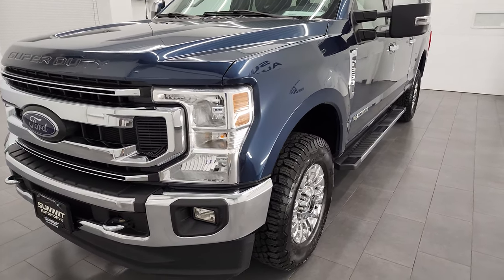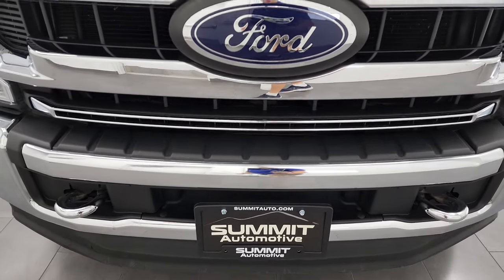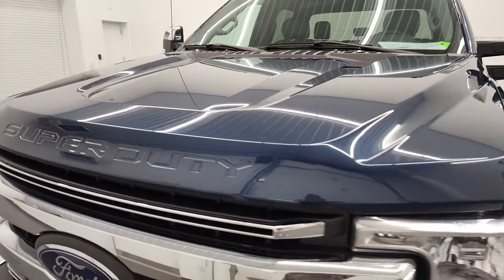This truck has been fully safety inspected by our service shop per the state of Wisconsin inspection process. It has a fresh oil and filter change. All the fluids have been checked and topped off, and this truck is 100% ready to go.